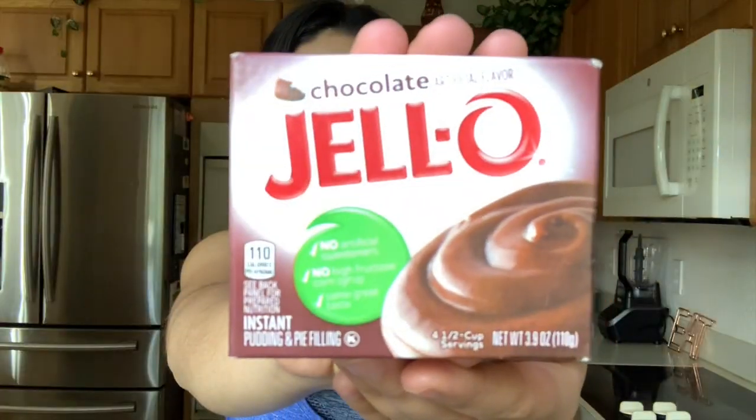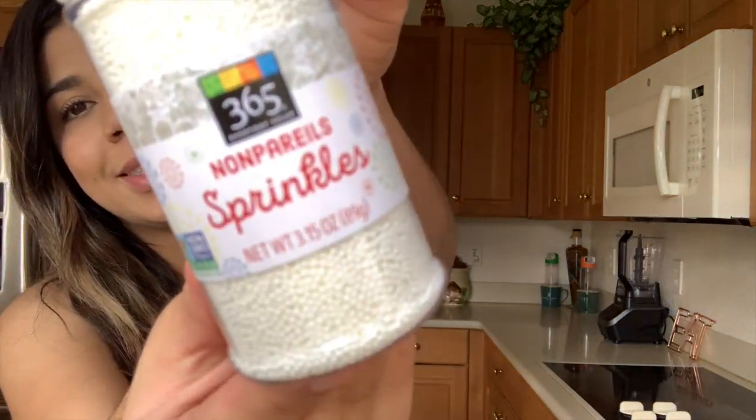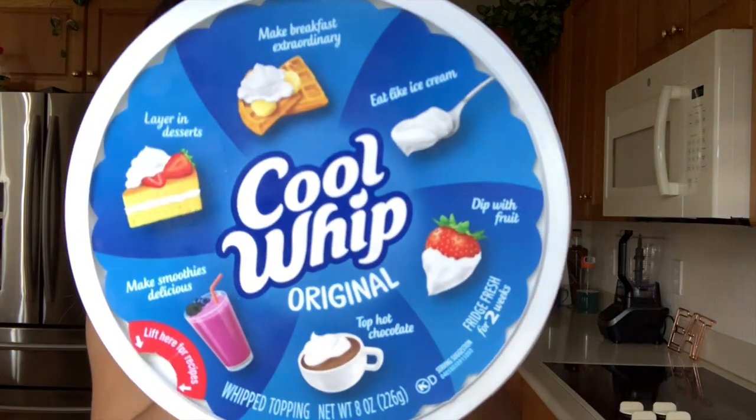I have decided to put this to the test and see if it's true what Lumiere says. I'm going to try it in my version, compare it, see the final outcomes, and show you the process. The ingredients being used are Jell-O chocolate flavor, vanilla, Oreos, sprinkles, and Cool Whip. Please make sure you hit that thumbs up if you like the video and subscribe for more!